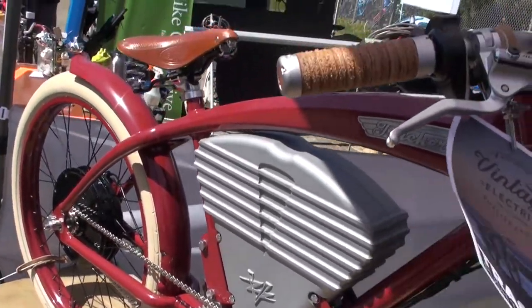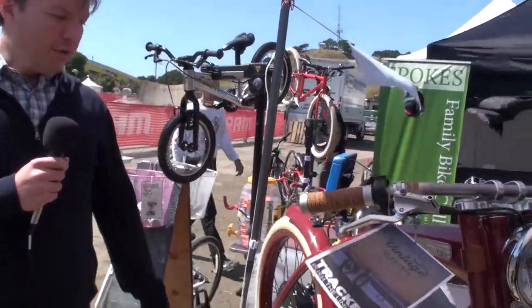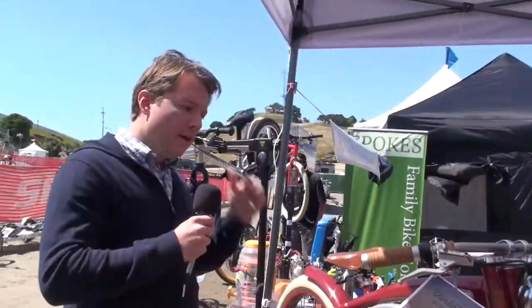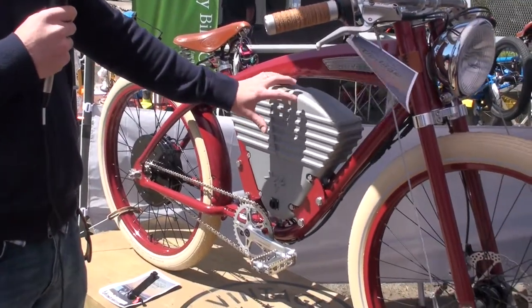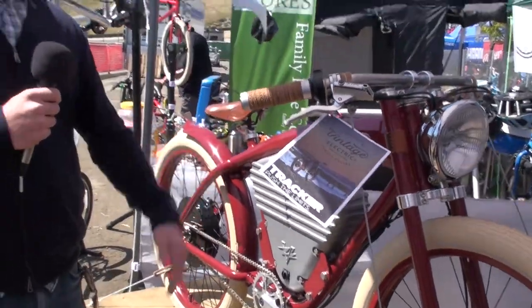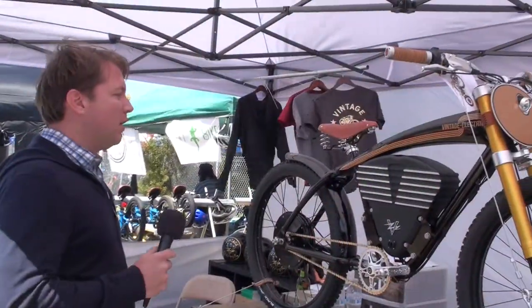As a throttle bike out of the box it does 20 miles per hour; pedal assist can be 28 miles per hour. For those that desire a bit more speed, we have a race mode option for off-road use only, which can take you up to around 36 miles an hour. There's also an additional option for a rear rack and rear LED light. What makes the Tracker different from our Cafe is that the battery box is not removable, so you store it indoors and plug it into any wall outlet to charge.